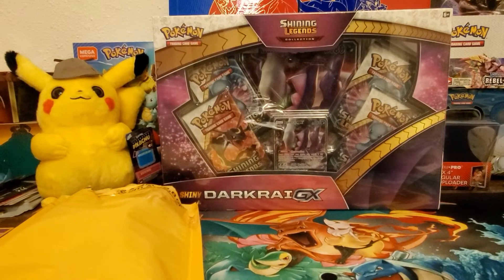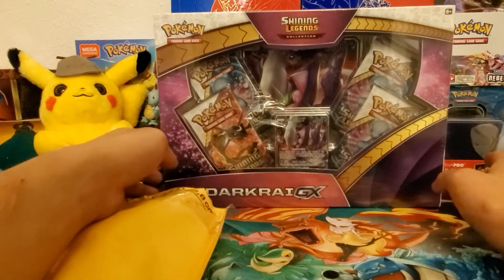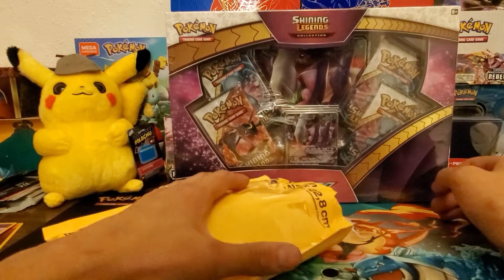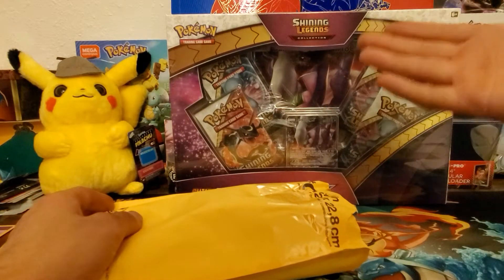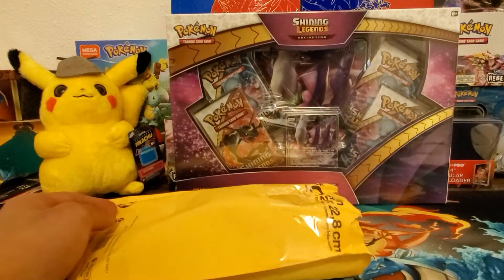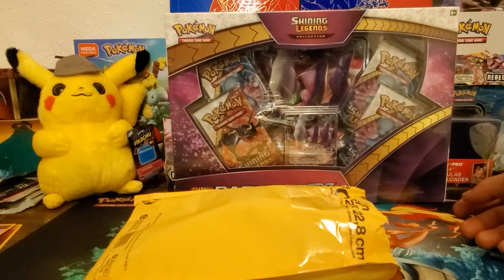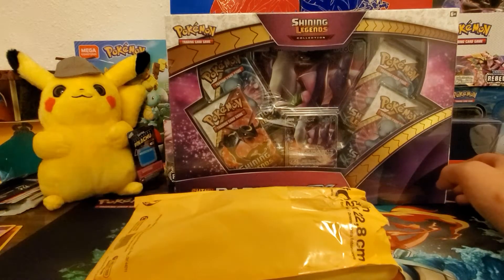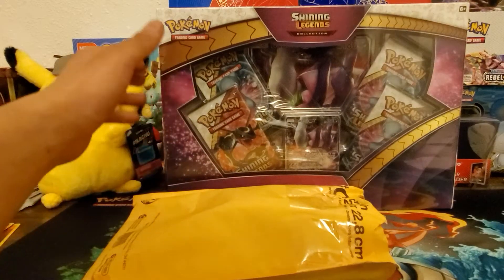Hey, what's up everybody, welcome to another video. Today we've got something different. I've seen a lot of shiny legends at Walmart and Target lately — shiny cards have been going up in price a bit and people are collecting the shinies more. So I thought I'd open up the Shiny Legends box. It's $20, and I thought it'd be on discount because it's definitely an older set from 2018 — but nope, not yet.